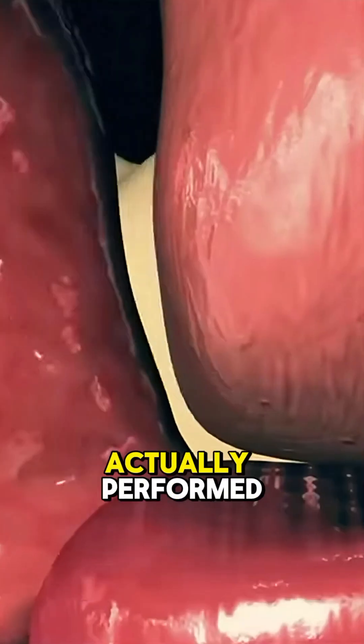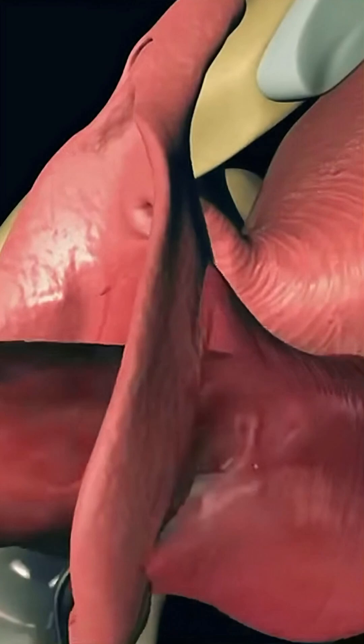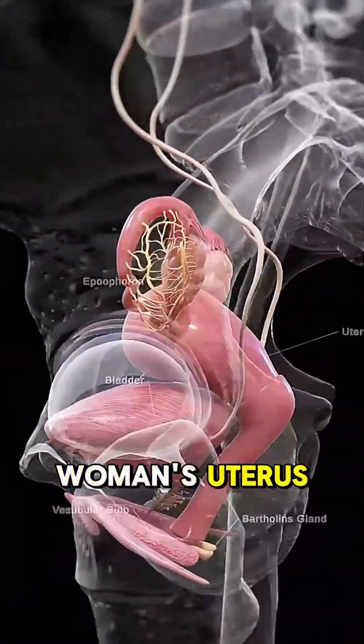Ever wondered how a hysterectomy is actually performed? Let's break it down, quick and simple. A hysterectomy is a surgical procedure to remove a woman's uterus.